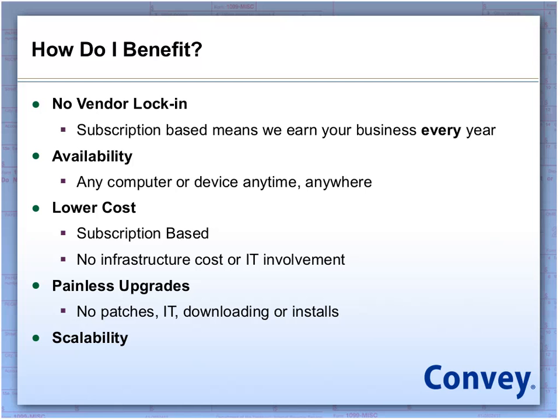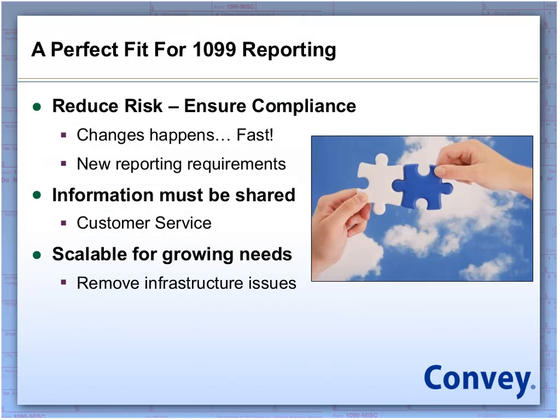This is really why we chose this method — it's a perfect fit for 1099 reporting. We're reducing risk for our clients because we're ensuring that the solution is compliant every single time they log in. Change happens fast, and new reporting requirements are coming out each and every day. The IRS isn't exactly quick at providing when those changes happen, but we need to be nimble and able to adjust quickly. Information also needs to be shared across organizations, and when you receive customer service calls, the information for making corrections needs to be at your fingertips.